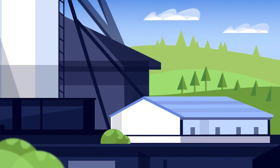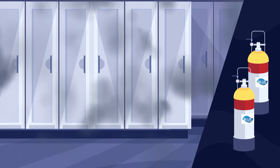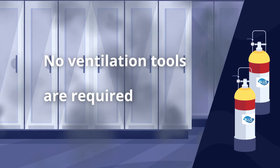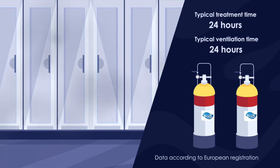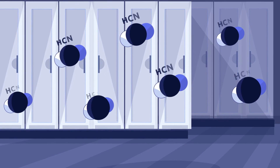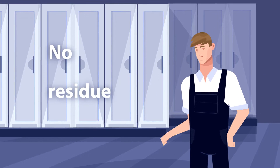The application of Blue Fume is fast and easy. It is applied as a gas utilizing user-friendly application equipment. No ventilation tools are required. The treatment only takes 48 hours. Since Blue Fume is based on hydrogen cyanide, it decomposes rapidly and leaves no residue in the human body.